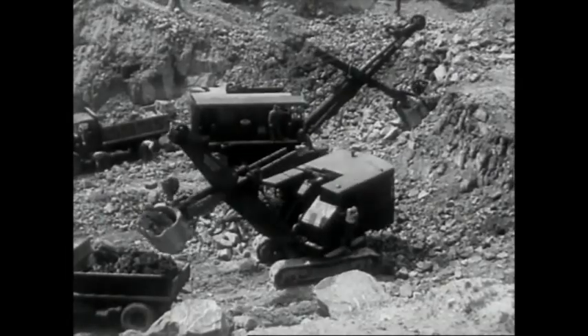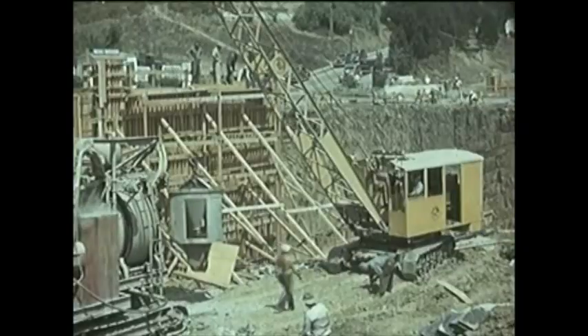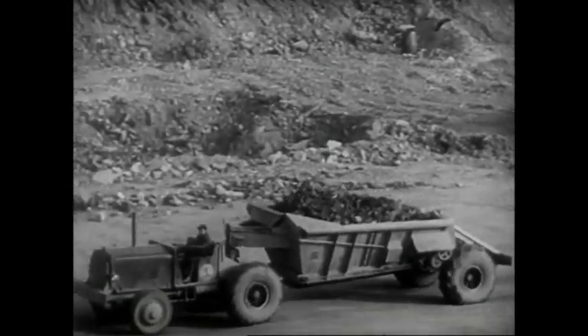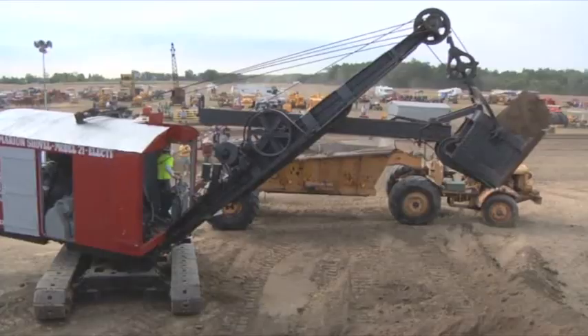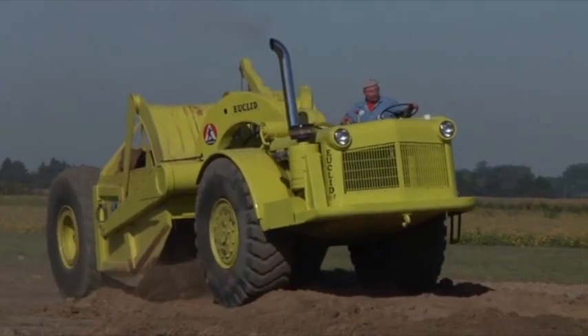The machines that built America are part of the history of America. They built our cities, our roads and airports. They dug the coal for power, the ore for steel, the stone for buildings. They went to war to help secure our liberty and then helped rebuild in the aftermath. Machines once powered by man and horse, then steam, gas, electric and diesel, accelerating the progress of the 20th century.